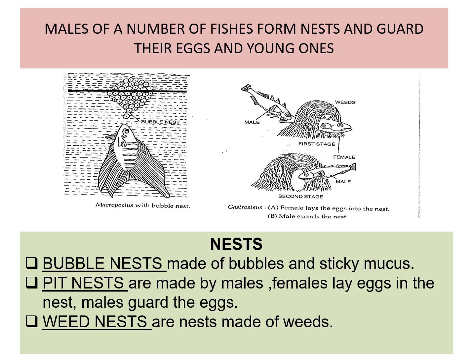Males of a number of fishes form nests and guard their eggs and young ones. Three types of nests are very common in fishes. Number one is the bubble nest — it is made in water by the male, who makes bubbles and sticky mucus, and the eggs are placed in these bubbles until they hatch. Second is the pit nest — made by males, where females lay eggs and males guard them. Third is the weed nest — made from weed by the male, where the female lays eggs.